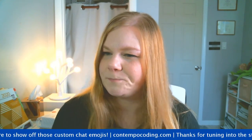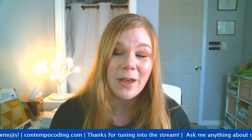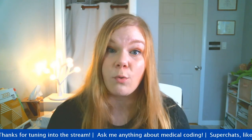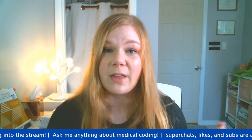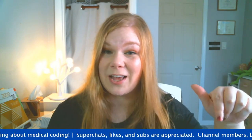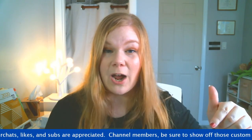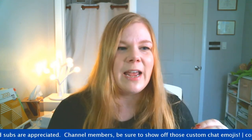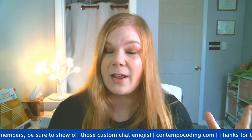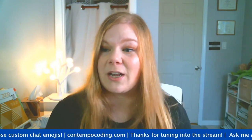Heather says thank you for the E&M coding series - it really helped her in a second interview yesterday. You're so welcome, Heather! Don't forget to share those videos with other coding friends who might benefit. And don't forget to hit that thumbs up - it helps my algorithm. When people thumbs up and subscribe, it shows engagement, so when people search for medical coding on YouTube my videos pull to the top and I can help more people.